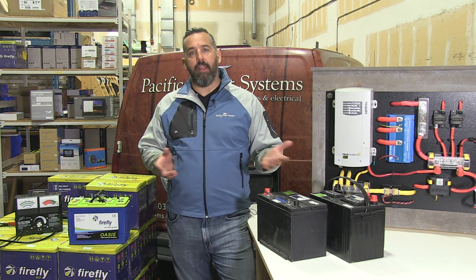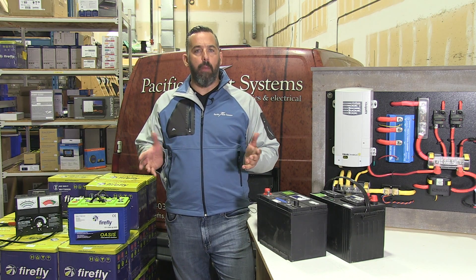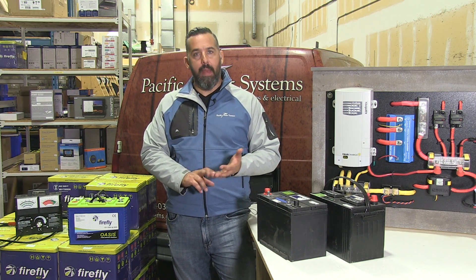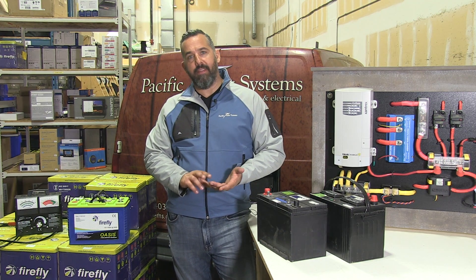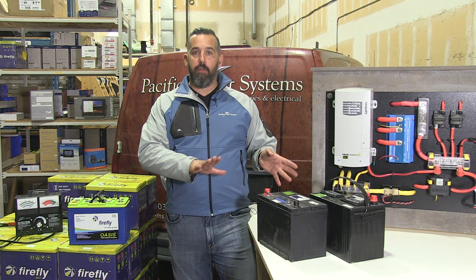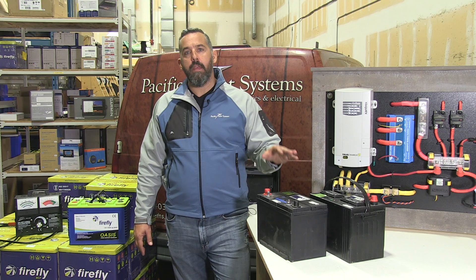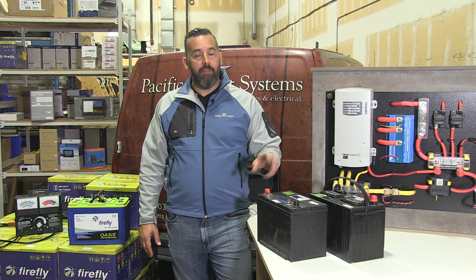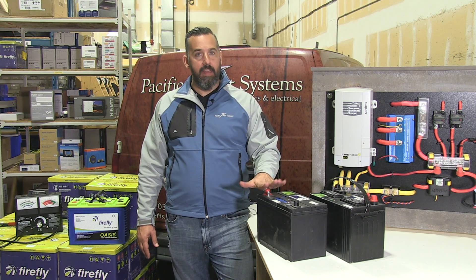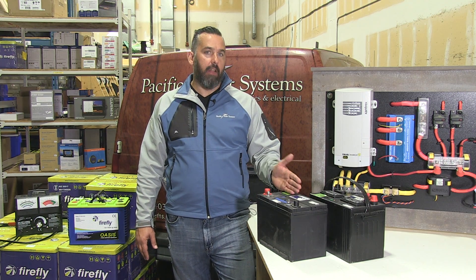The first thing you've got to recognize is that lead acid conventional batteries really come in three popular flavors: flooded lead acid batteries, gel lead acid batteries, and AGM lead acid batteries. For the purpose of simplicity, we're not going to get into lithium batteries — we've done other videos on that — but today we're going to talk about lead acid batteries. There are really two families: flooded lead acid, and sealed valve regulated, which is gel or AGM.